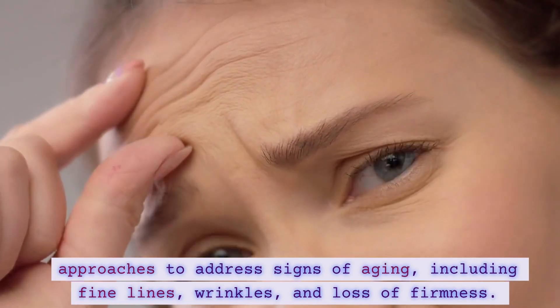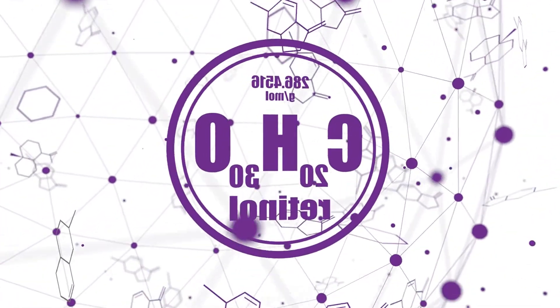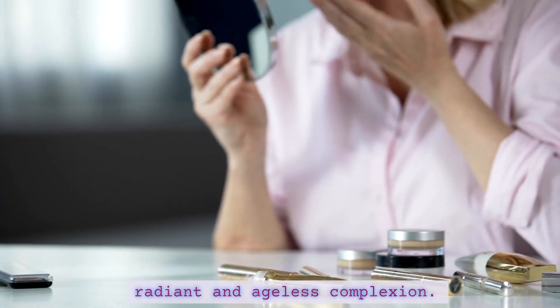including fine lines, wrinkles, and loss of firmness. From potent ingredients like retinoids and peptides to lifestyle factors that impact aging, we'll provide a comprehensive guide to achieving a radiant and ageless complexion.